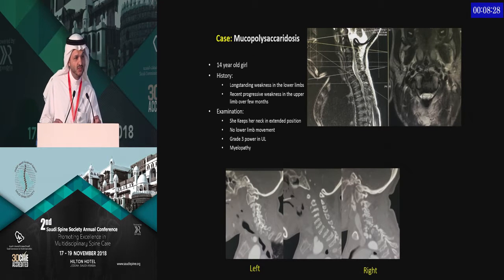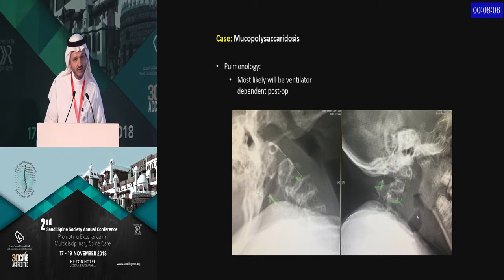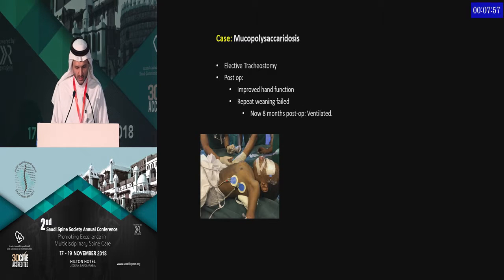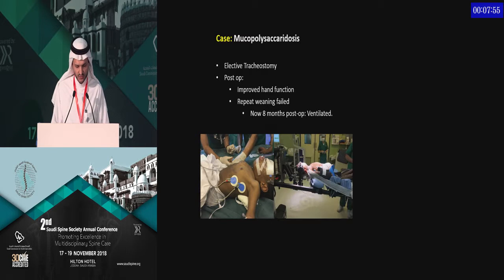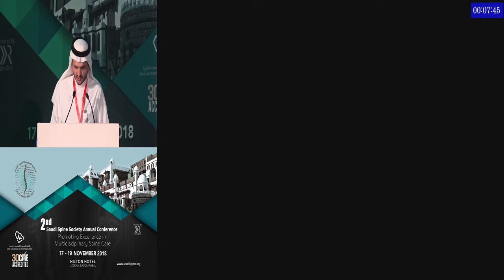This 14-year-old patient became ventilator-dependent after our surgery — another important lesson. By the time she came to us, she was not moving her lower limbs, kept her neck in extension, and had progressive arm weakness. We had long discussions with the family and pulmonology, who thought preoperatively she could become ventilator-dependent from musculoskeletal disease involvement. We elected to do a tracheostomy before surgery and then performed occipitocervical fusion. She stayed in the ICU, was weaned twice, but ultimately failed weaning and remains ventilator-dependent.